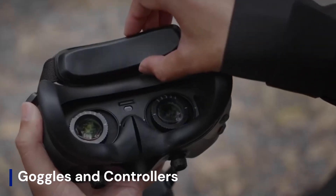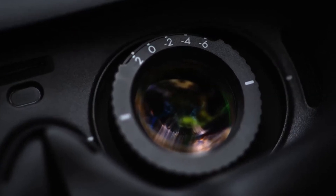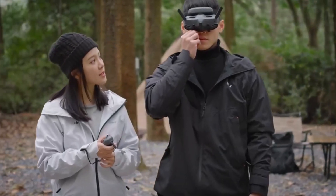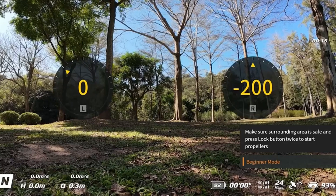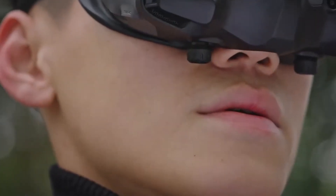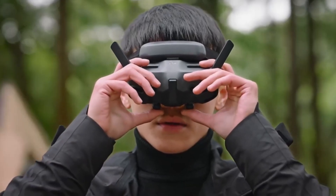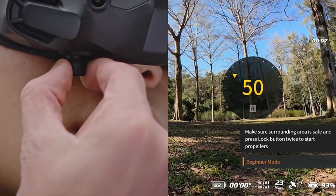The DJI AVIDA 3 is expected to come with upgraded FPV Goggles 3, featuring higher resolution, improved brightness, and ultra-low latency for a more immersive experience. A next-gen motion controller could offer better precision, haptic feedback, and AI-assisted stabilization, making it easier for beginners and pros alike. Traditional remote options with customizable buttons and adjustable sensitivity may also be available for manual control, enhancing both the flying experience and overall responsiveness.